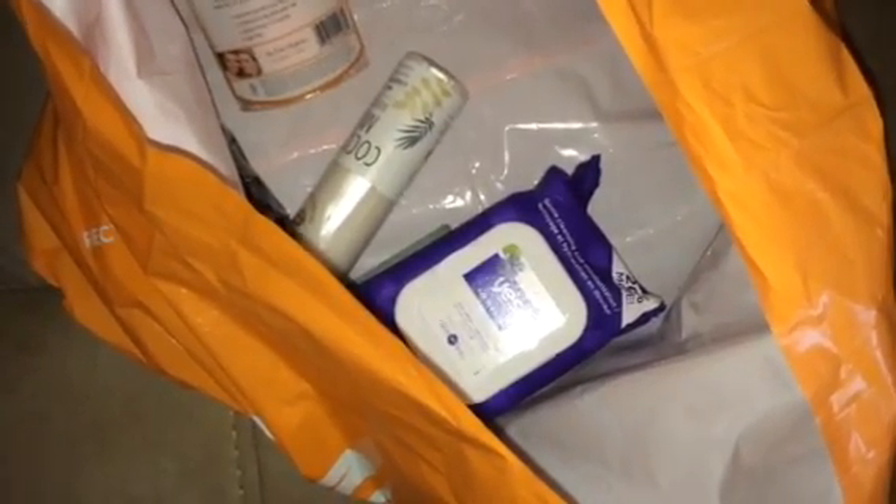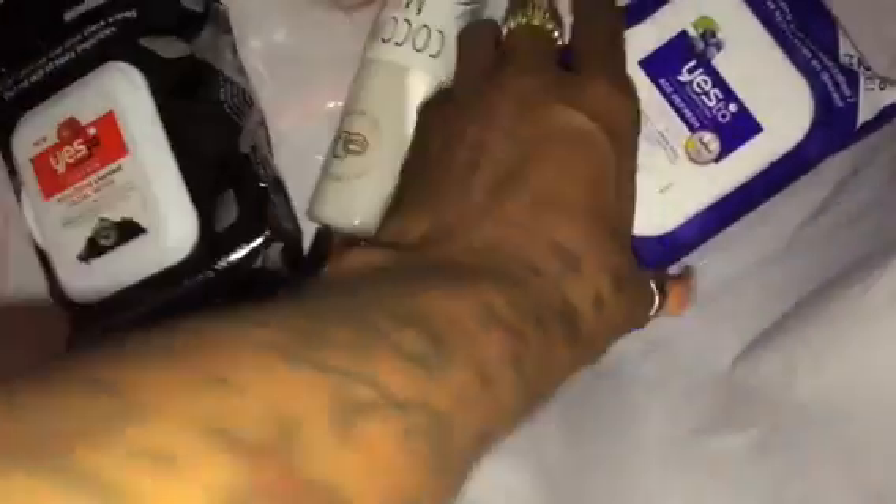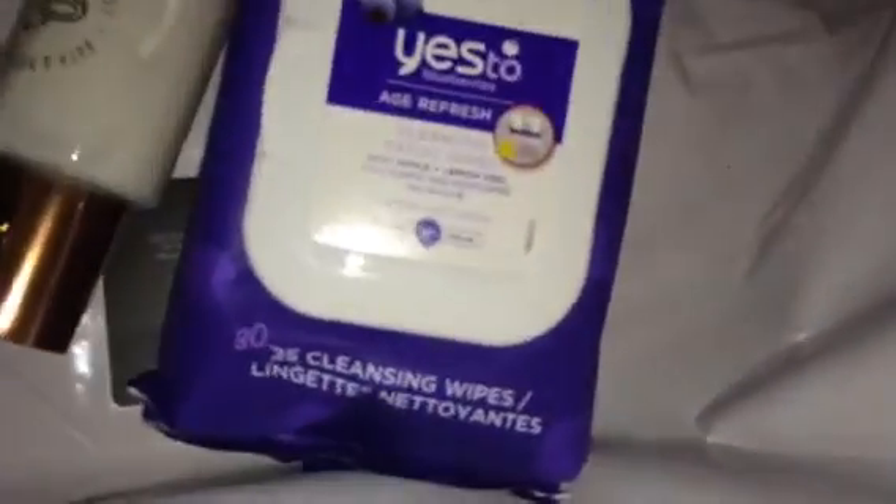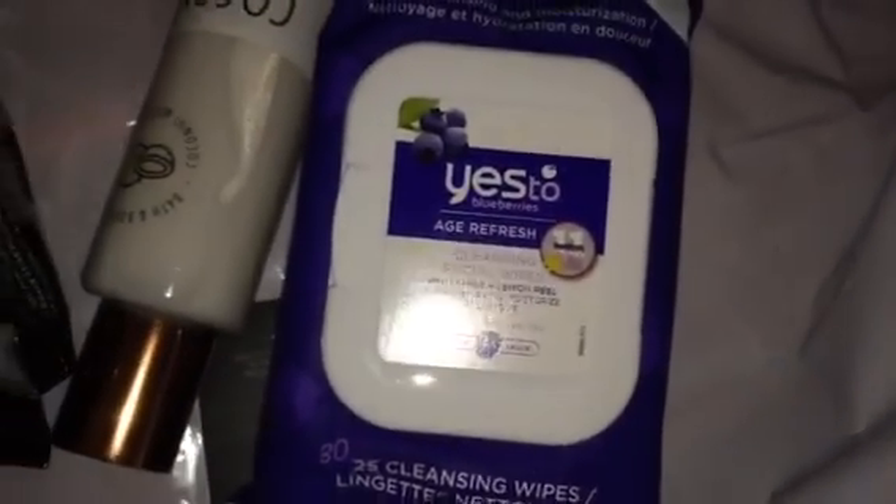Ulta is doing a weekly sale where certain things are 40 to 50% off the entire week. Starting this week, these are the things I grabbed. The yes wipes, I think, are either 40 or 50% off. I posted it on my Facebook blog page, so if you want to be sure, make sure you're following my page because each week I'm posting what they have on sale.